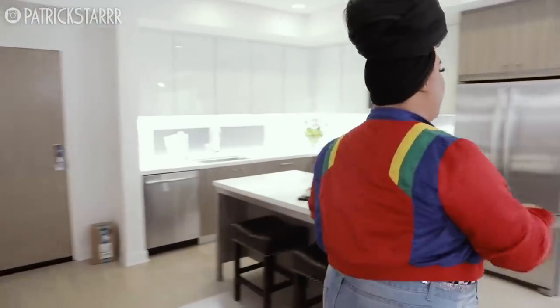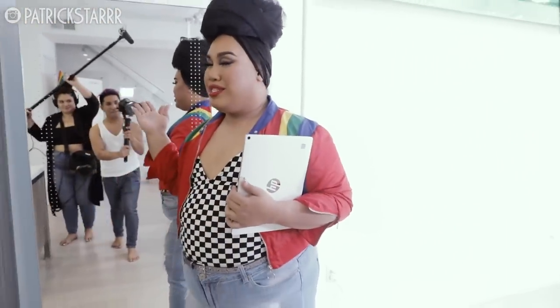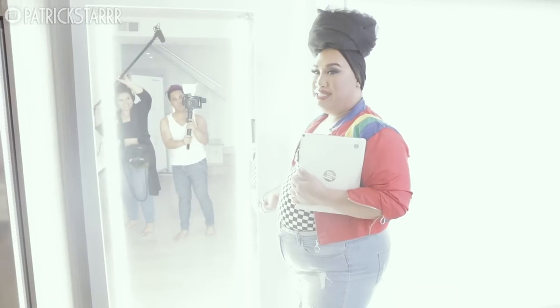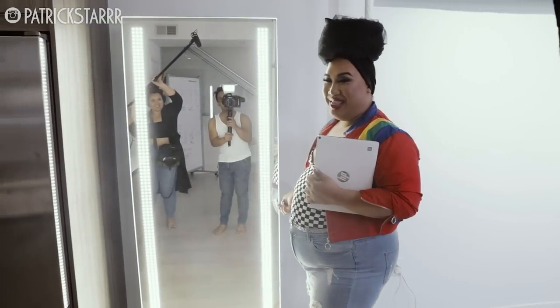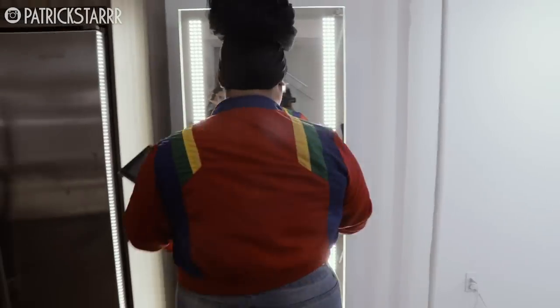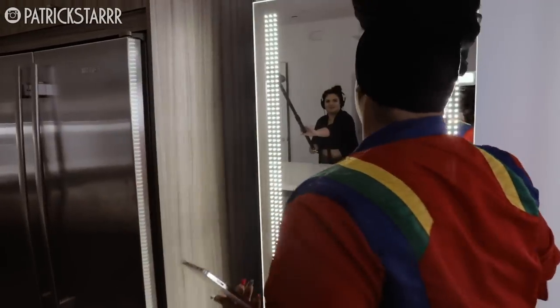Now over here right next to the kitchen is this glam core mirror, which I love. You guys can obviously see the reflection — Peter and Dez, say hello. What's really cool about this mirror is that it's lit — literally. So cool. So whenever I film, I'm able to come over here and check my makeup and everything and see how I look.